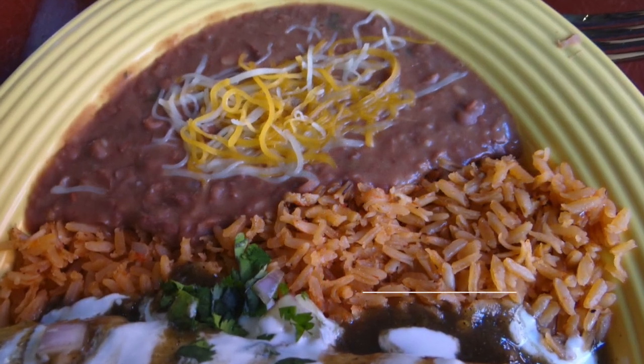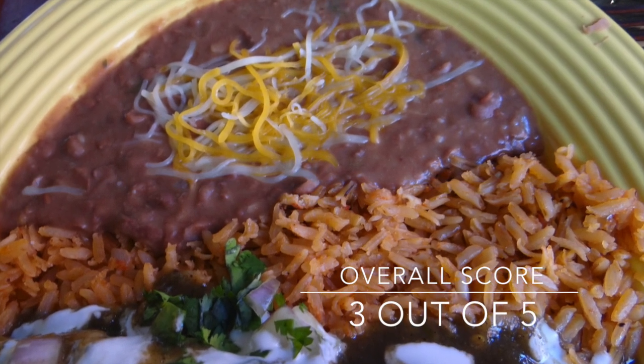And so the Burrito Guadalajara gets a score of three out of five.